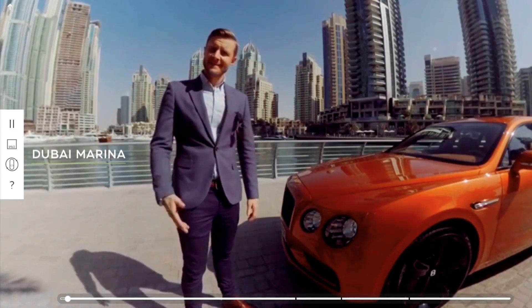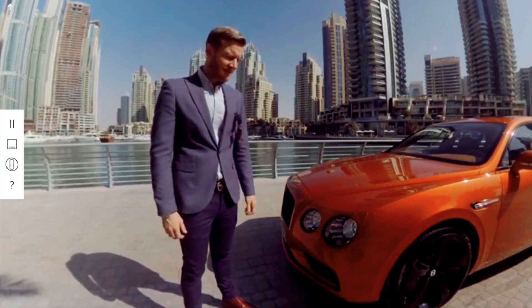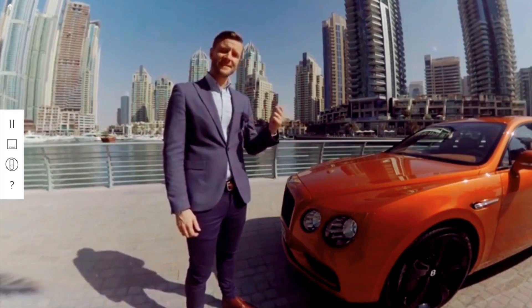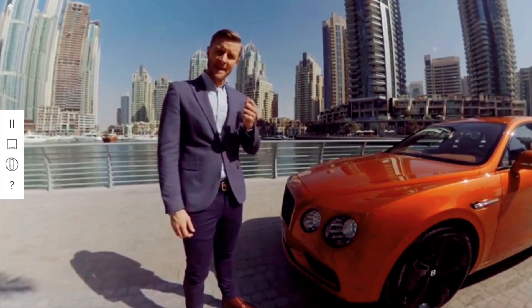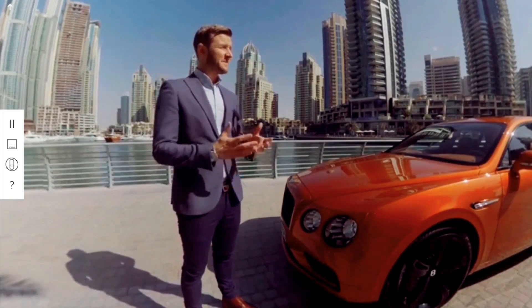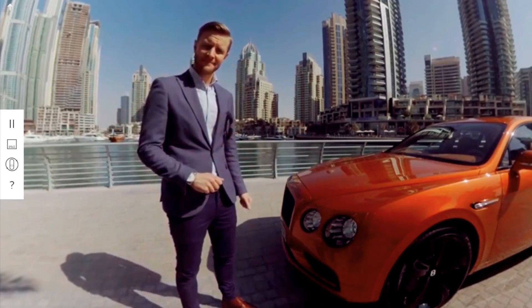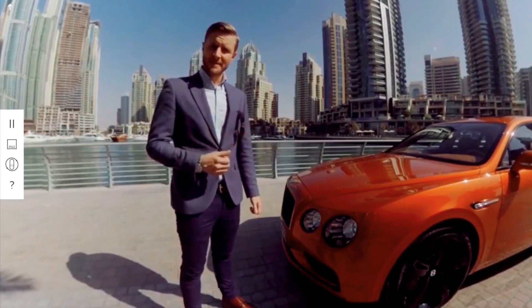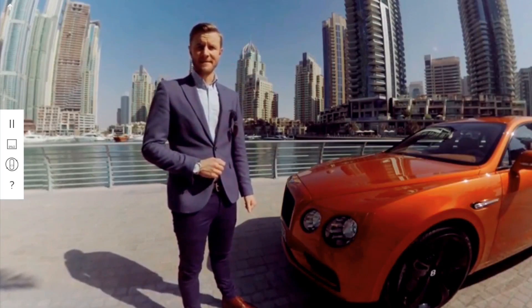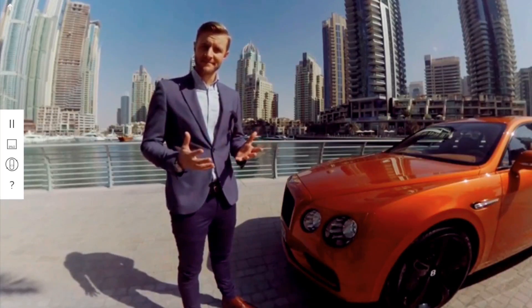Welcome to Dubai. Let me introduce the Flying Spur W12S. Both this car and this city were built on an ambition to create something that was perceived as impossible — whether that's building an oasis in the middle of the desert or a luxurious sedan with the power of a supercar. I'm John Paul Gregory and I'm Head of Exterior Design at Bentley. Join me and let's experience the extraordinary together.